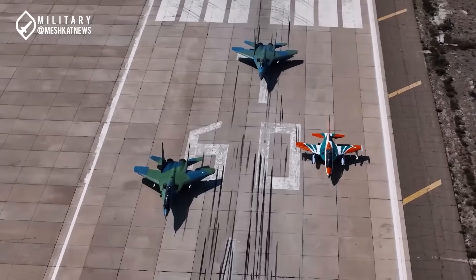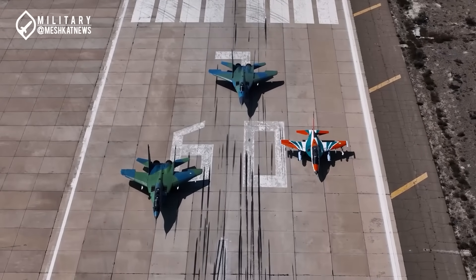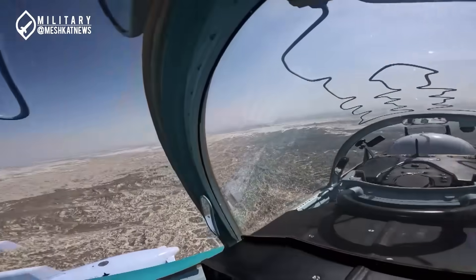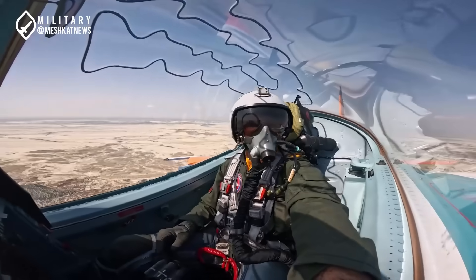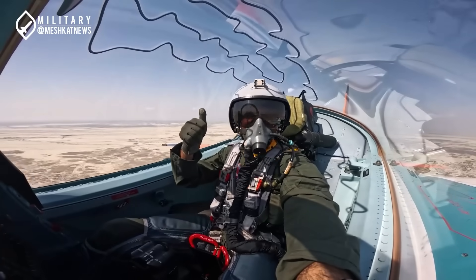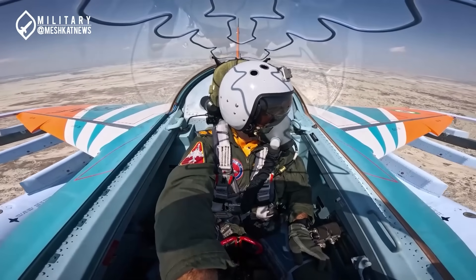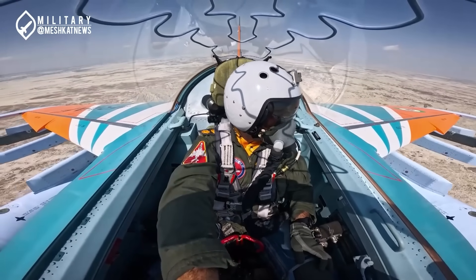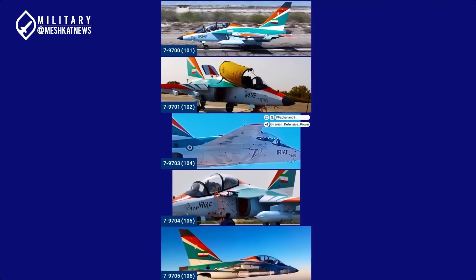How many of these jets have been delivered to Iran, and are there more purchases planned? According to some reports, 12 Yak-130s have been delivered to the air force, and it is said that Iran's orders have been fulfilled. From the official images released, we have seen six of these jets up close, which include the registration numbers 7-9700 to 7-9705.